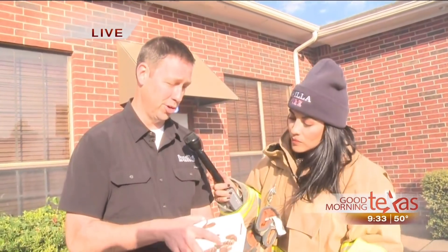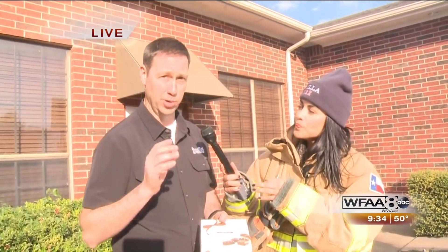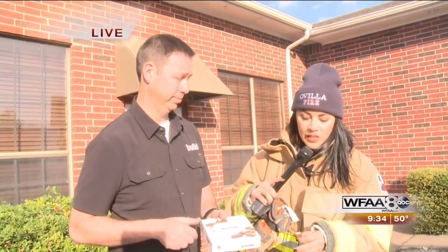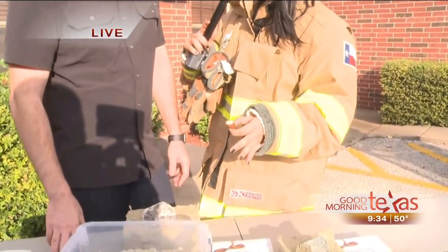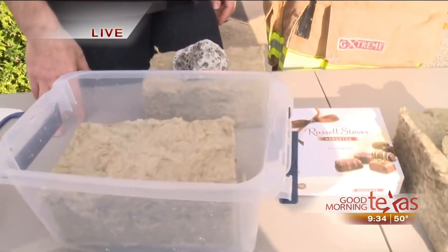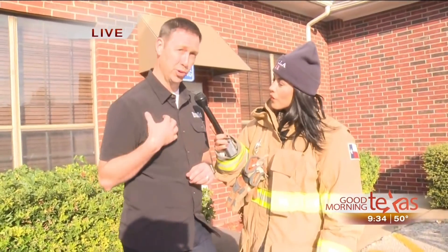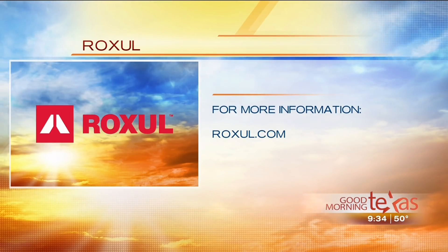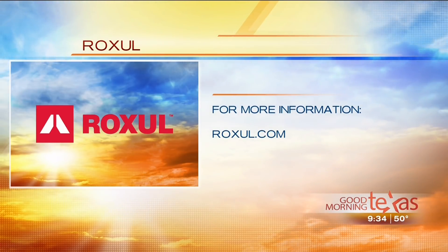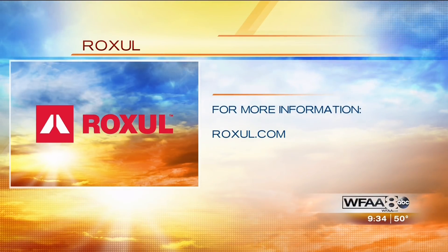This insulation is ideal for those who might be building their home right now. You can buy Roxul insulation at your local Lowe's and Home Depot, and of course talk to your builder about using this type of insulation in your house — this is stone wool. The website for these guys is Roxul.com, and you can also get it locally at Lowe's or Home Depot.